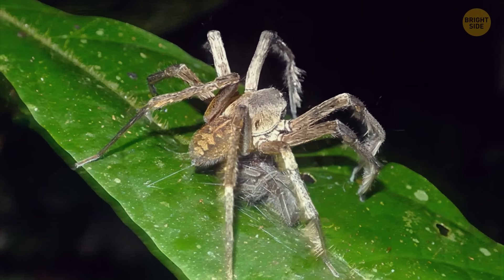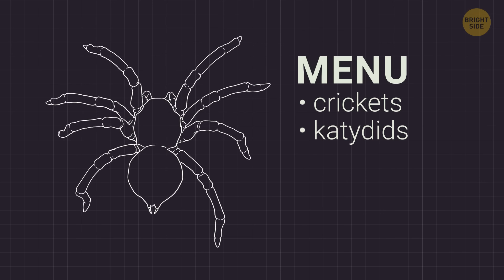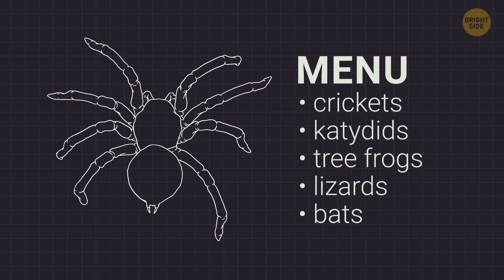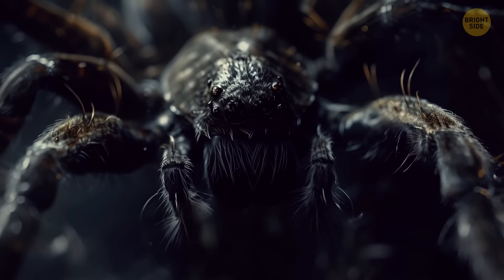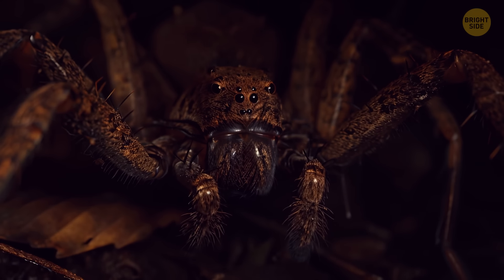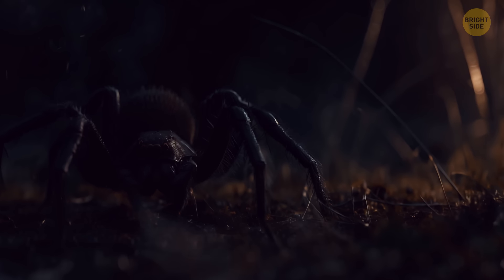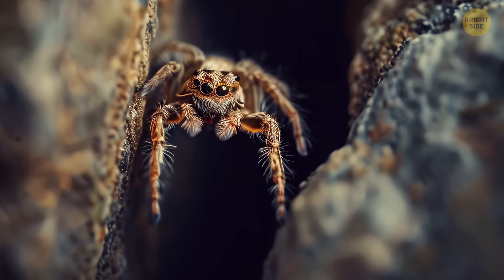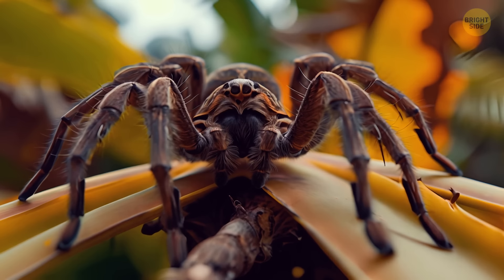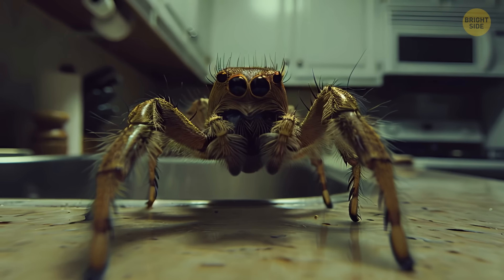Apart from bothering humans, this spider has a diverse menu, including crickets, katydids, and even larger options like tree frogs, lizards, and bats. Operating under the cover of darkness, these creatures are most active during the night. They ambush their prey instead of relying on webs. In the daytime, they seek refuge beneath logs or in narrow crevices. They love to be around banana trees but can be found in urban areas and inside homes too.